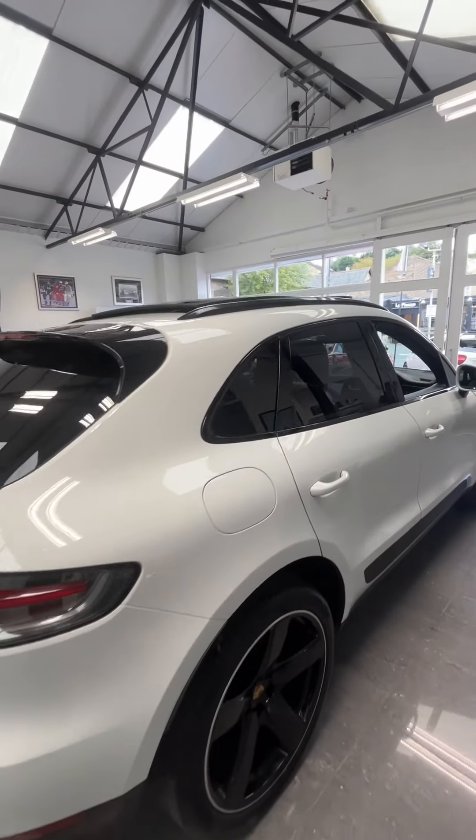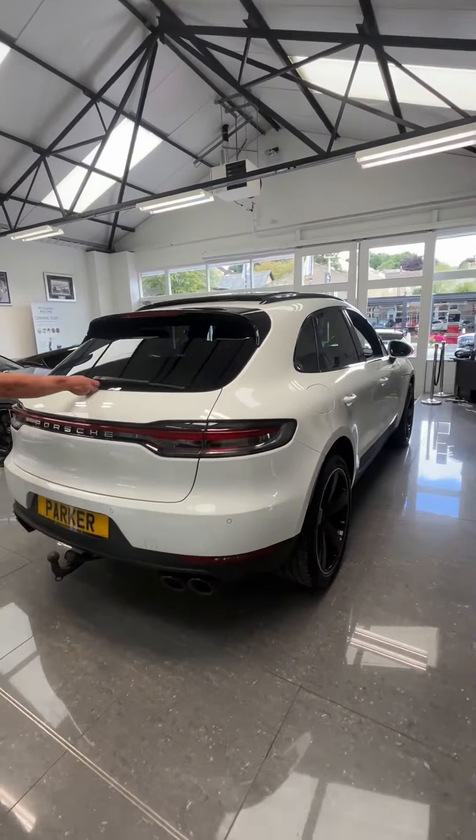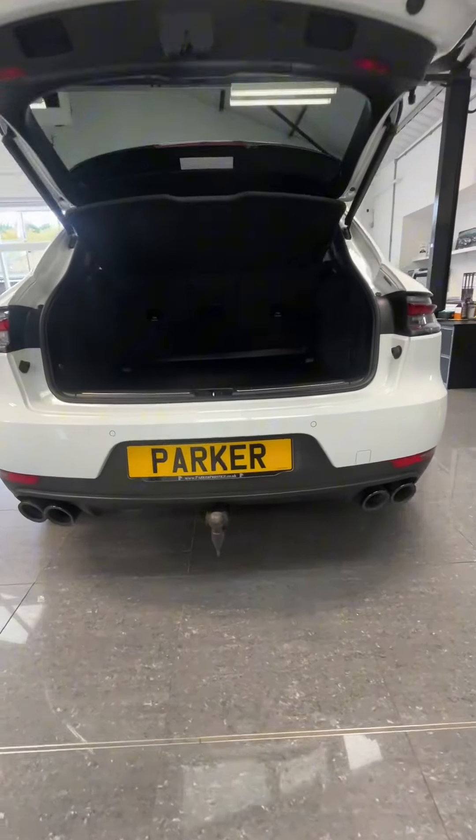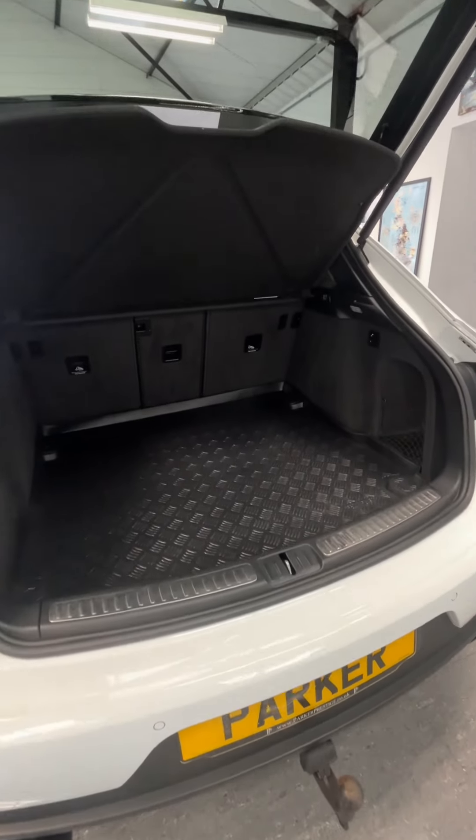Just walking around the back of the car, you've got your twin exhausts with your parking sensors, your electric tow bar as well, and a good boot space there too.